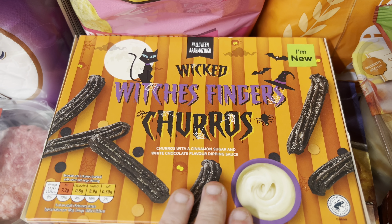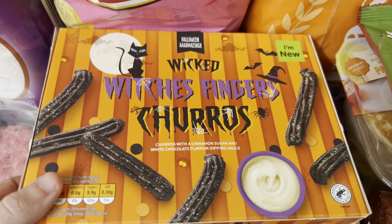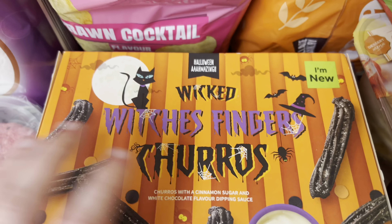I wanted to pick these up last week but couldn't find them, but they were in this week. These are the witch's finger churros with a white chocolate dip — I thought they would be really nice. I also picked up some potato dauphinois to go with some chicken.